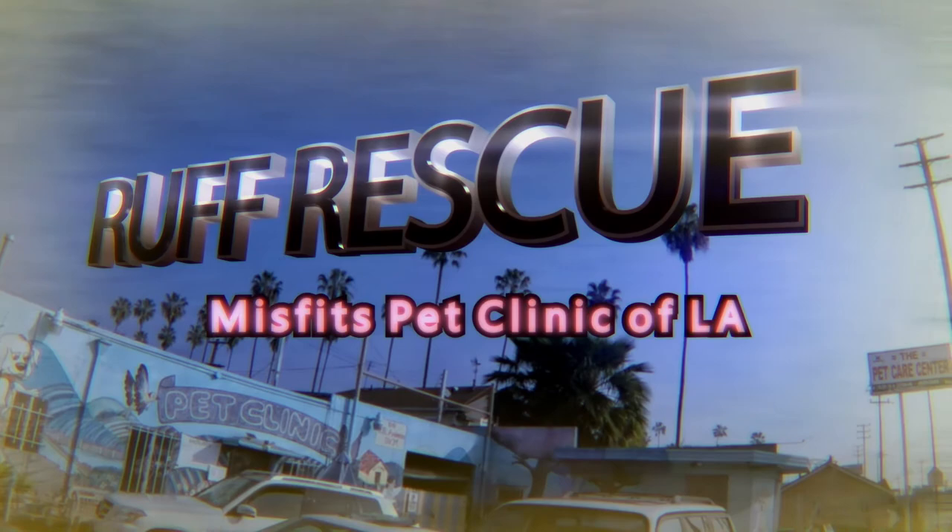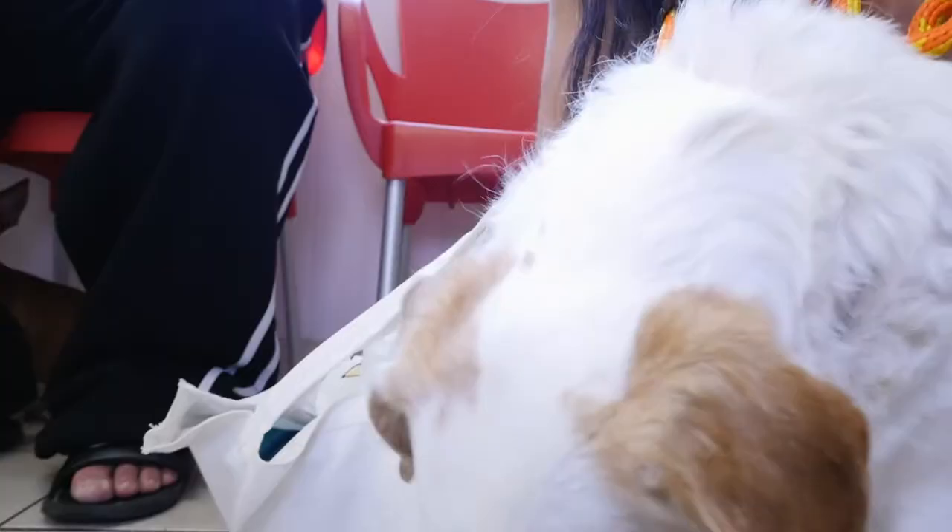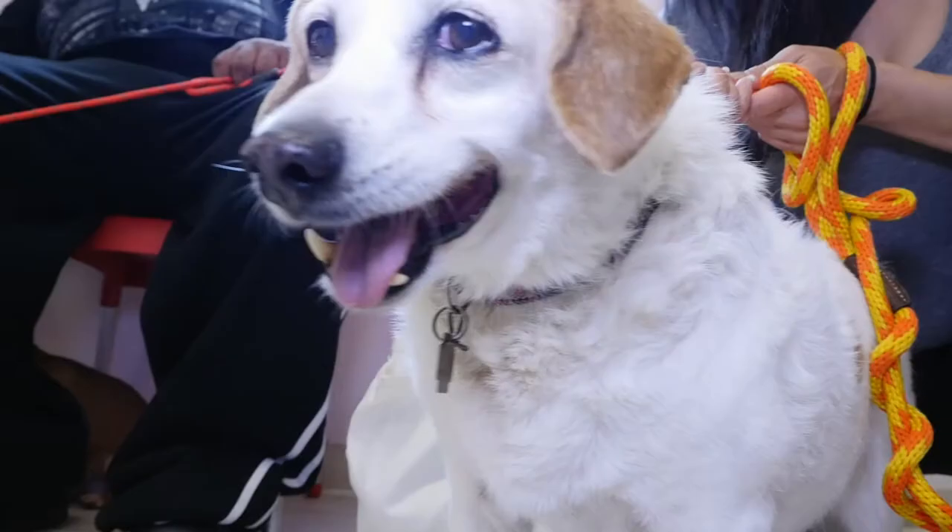This is Duchess. We believe she's 13 to 16 years old. She lives with a homeless man — she's lived with him her entire life. He takes good care of her, except she has never had dental work done. Her teeth are really bad; she has teeth that are completely sticking out and she can hardly eat at this point. We've heard this clinic has a good reputation, and we were sent here to get help.